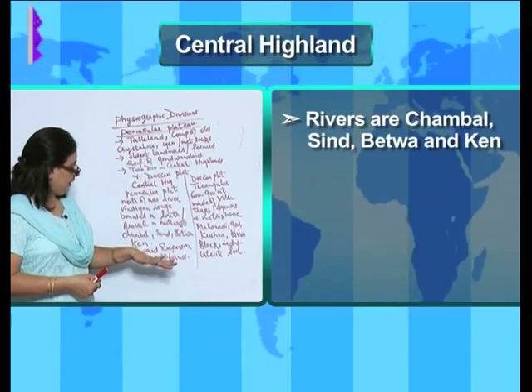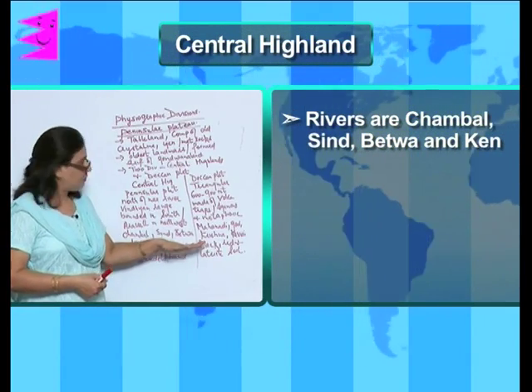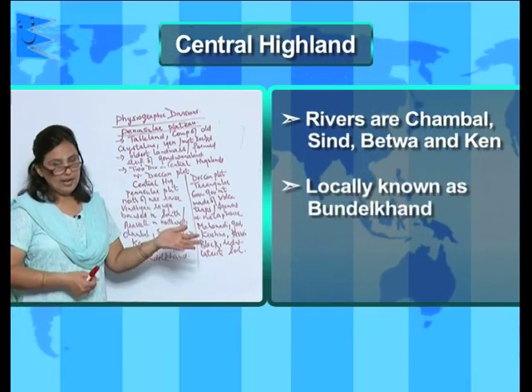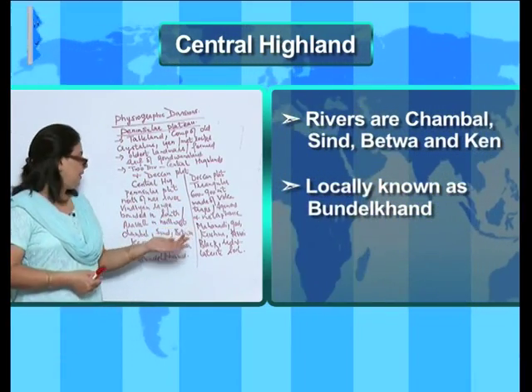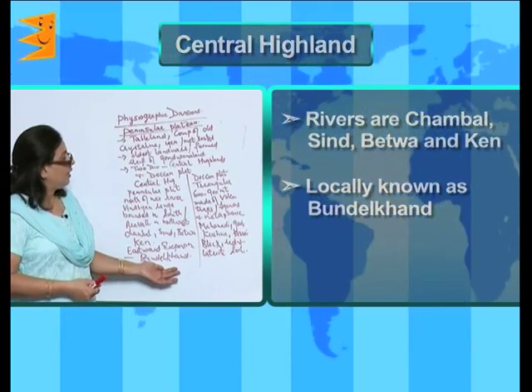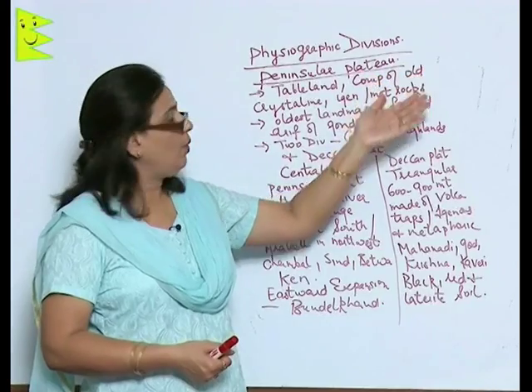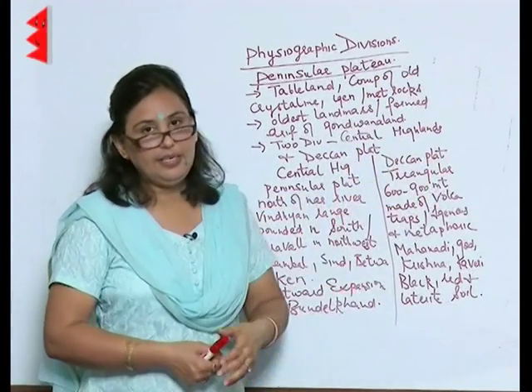In the eastward expansion of the central highlands, the region is locally known as Bundelkhand. The second division of the peninsular plateau is called the Deccan plateau.